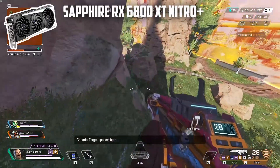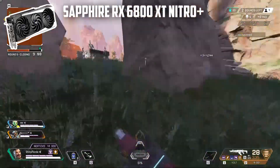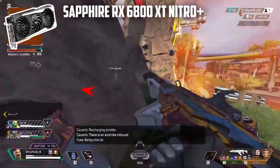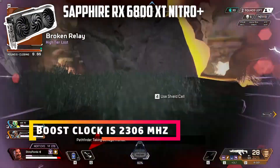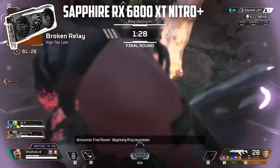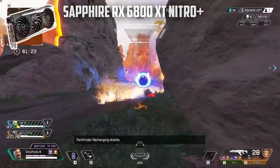The 16GB VRAM is a clear advantage for AMD users, as the RTX 3080's 10GB will likely become an issue over time. The Sapphire Nitro Plus is the best offering in the RX 6800 XT lineup, with a boost clock of 2306 MHz, much better than the reference card. It features three DisplayPorts and one HDMI port, supporting four displays simultaneously.